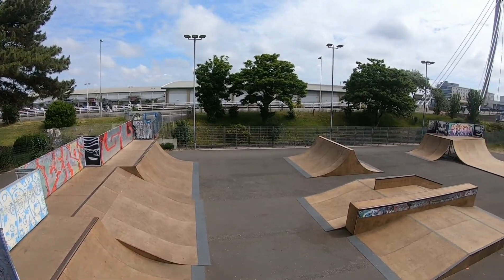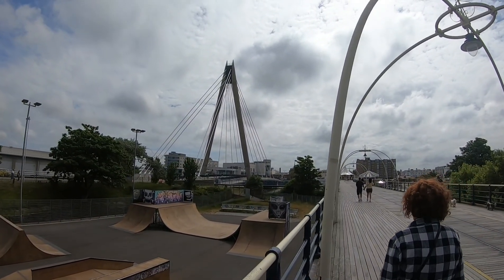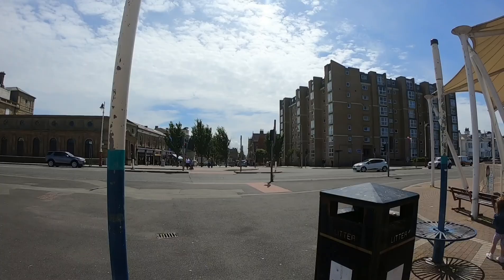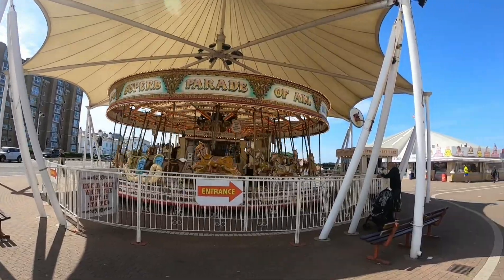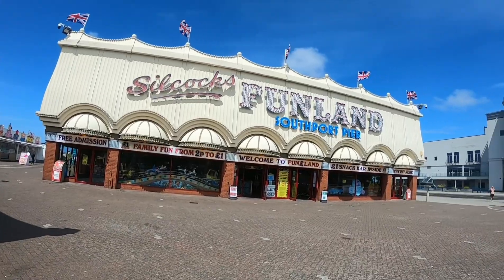There's a brilliant skate park for the kids right next to the pier — five minutes walk from town, 10 minutes walk from the campsite. We've just got to the end of the pier — there's the carousel going, plenty of candy floss, ice creams, and plenty of amusement arcades.